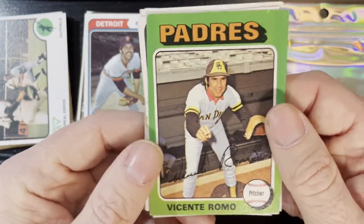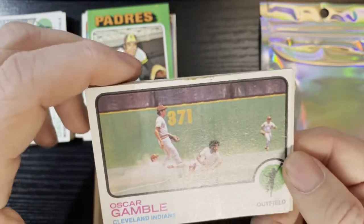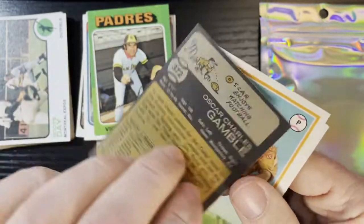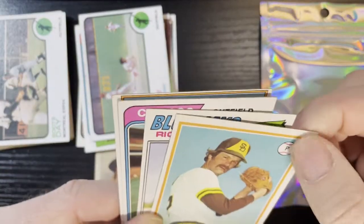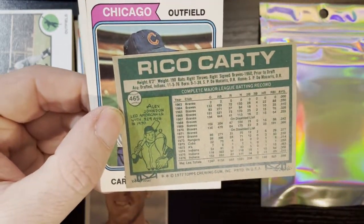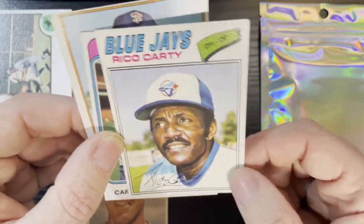After that we got Vincent Romo of the San Diego Padres — not in the greatest condition for 75 but we'll take it. Then we got more Oscar Gamble — there he is sliding into the base, Cleveland Indians. What a great card with the action shots of the mid-70s. This one has a wax stain on it — number 372, Oscar Gamble. Then we got Dave Tolman on a 1978 San Diego Padres — that card's in good shape, corner's a little creased, number 86. After that we got Rico Cardi of the Toronto Blue Jays out of 1977 — in pretty good shape, but there's a big crease and a fold, so not as good as I thought.